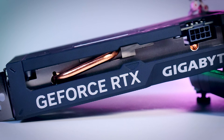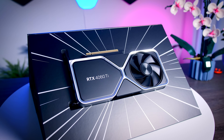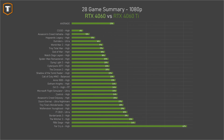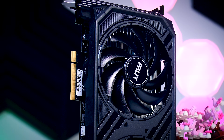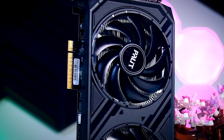Compared to the RTX 4060 Ti — a $400 card, 33% more expensive — the Ti is about 23% faster on 1080p and 26% faster on 1440p. Technically, the 4060 offers better value per dollar, but a 25% performance difference is actually quite significant and more than I personally expected.